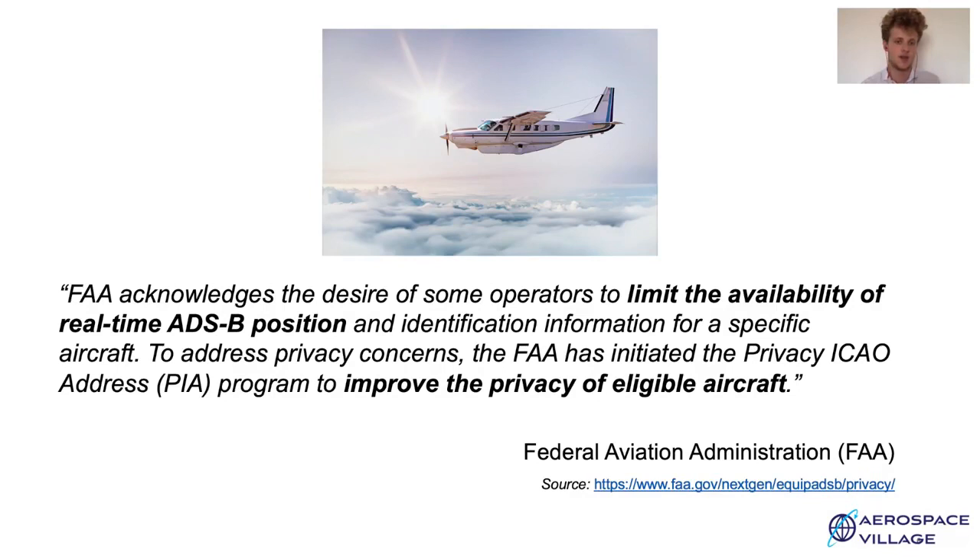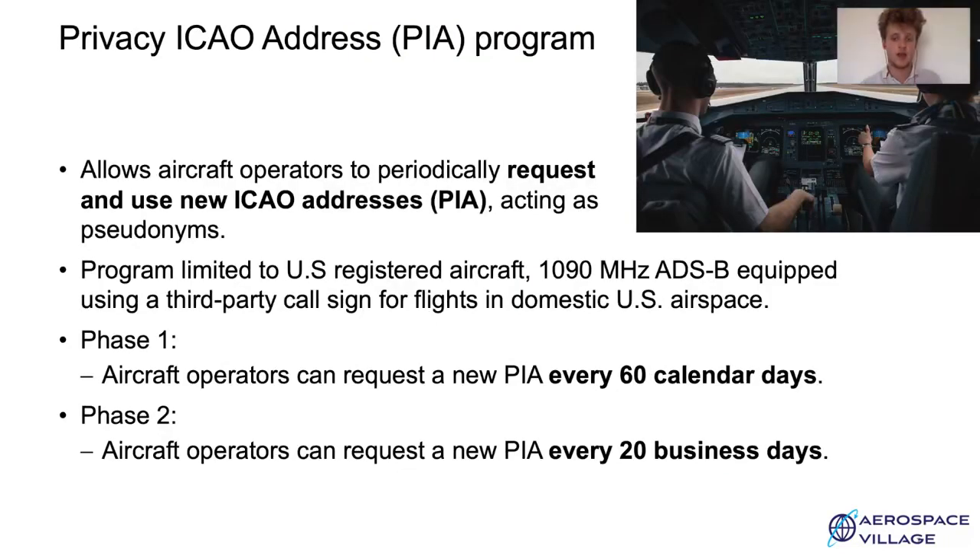This Privacy ICAO Address Program allows enrolled aircraft operators to periodically change their ICAO address, acting as a pseudonym. So if the aircraft operator simultaneously changes the ICAO address and the callsign of the aircraft, it makes the aircraft harder to track. This program is unfortunately, at least for now, limited to aircraft registered in the US using a specific ADS-B system and a third-party callsign, just for flights in the domestic US airspace. Which means that if an aircraft wants to fly abroad, it has to use its permanently assigned ICAO address and is automatically revealed to anyone that wishes to track it.